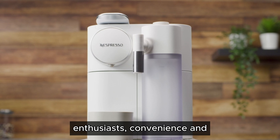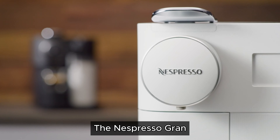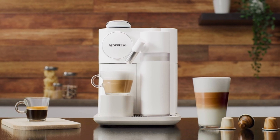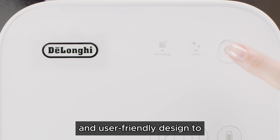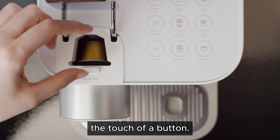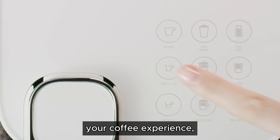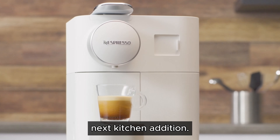In the world of coffee enthusiasts, convenience and quality often go hand in hand. The Nespresso Gran Lattissima is a testament to this, offering a seamless blend of high-end technology and user-friendly design to deliver exceptional coffee and milk-based beverages at the touch of a button. If you're looking to elevate your coffee experience, here's why the Nespresso Gran Lattissima should be your next kitchen addition.